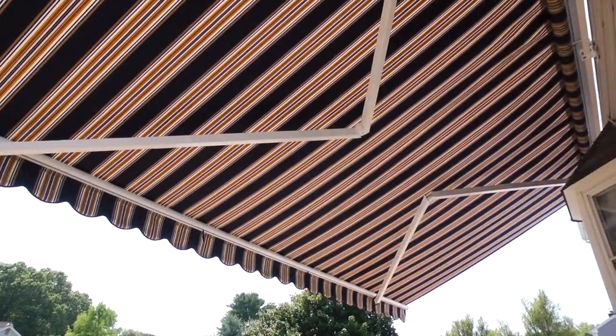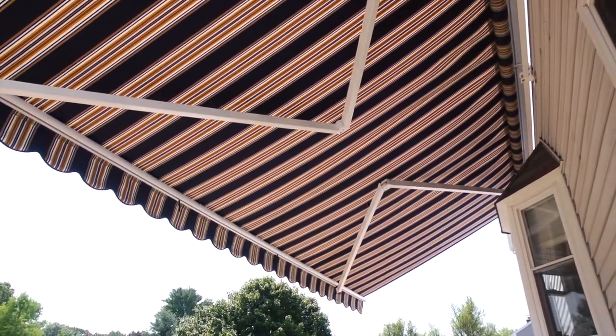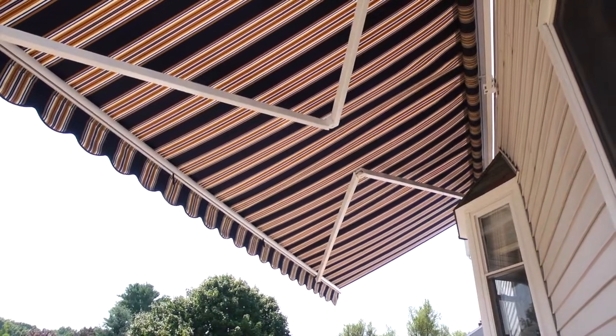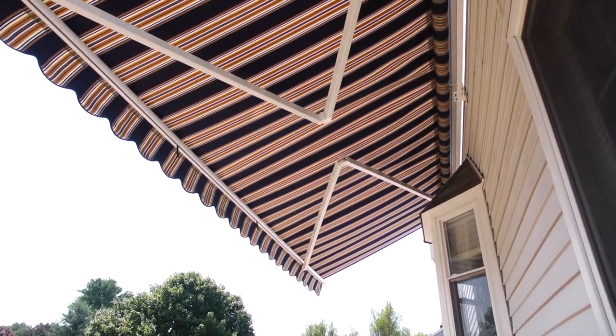The Solar Shield is made with non-corrosive materials and durable parts. The stainless steel construction and specialized acrylic fabrics keep the Solar Shield retractable awning functioning perfectly in every season, year after year.